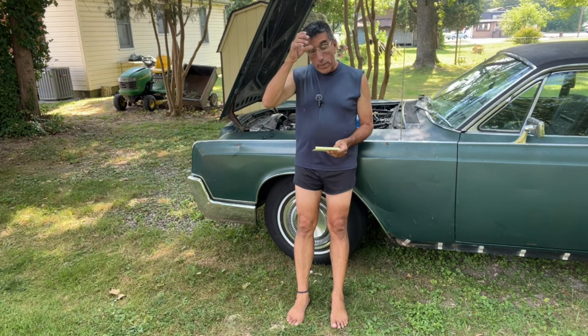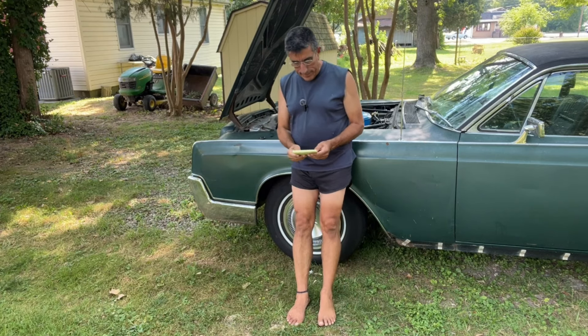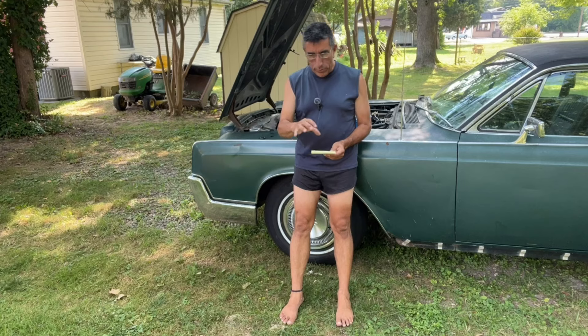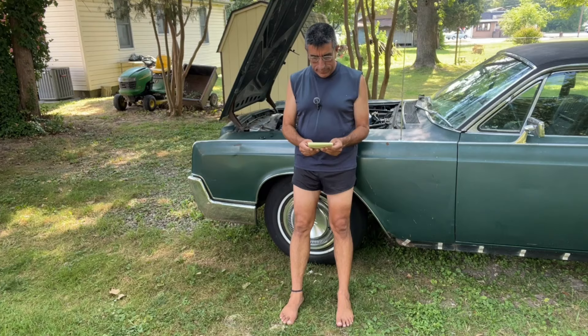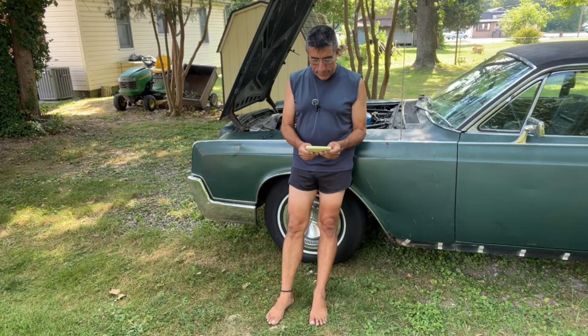I'll continue to work on his car. We still didn't get the top quite working yet, so we're going to replace the last component that can be replaced in that system, which is this proportioning valve where all the lines go through to distribute the fluid to the two top cylinders — using the old tried and true method where you just replace all the parts until magically it starts working. It ain't working that way, but he seems fine with that.